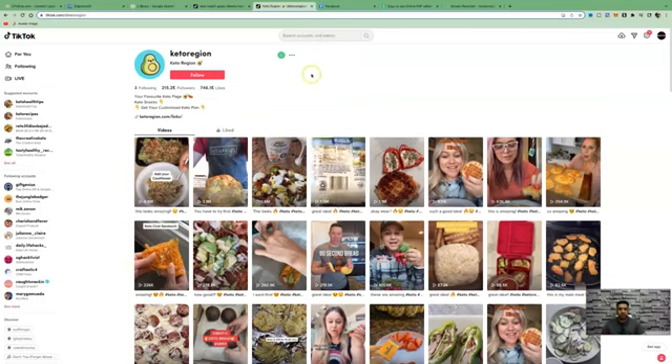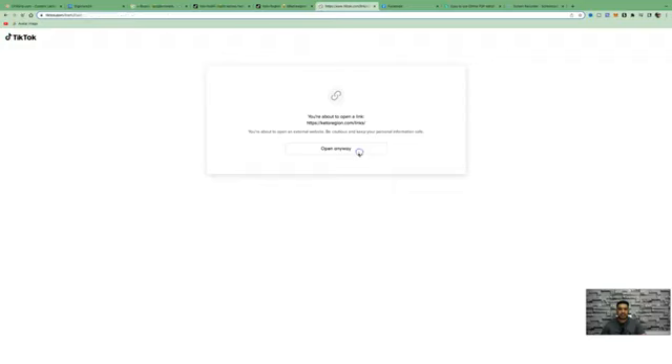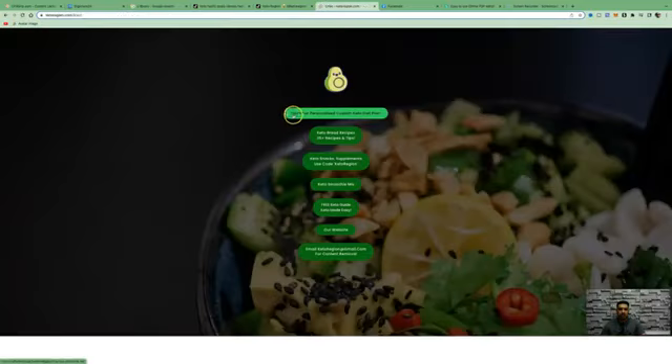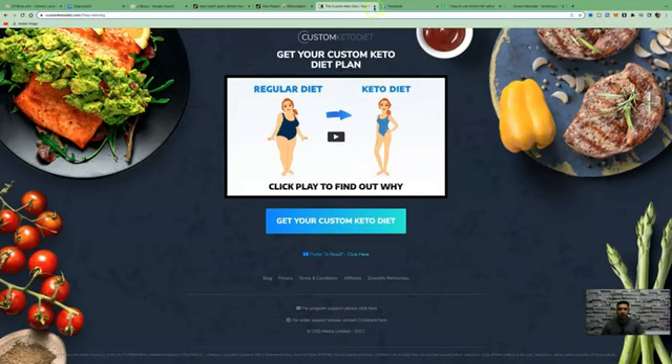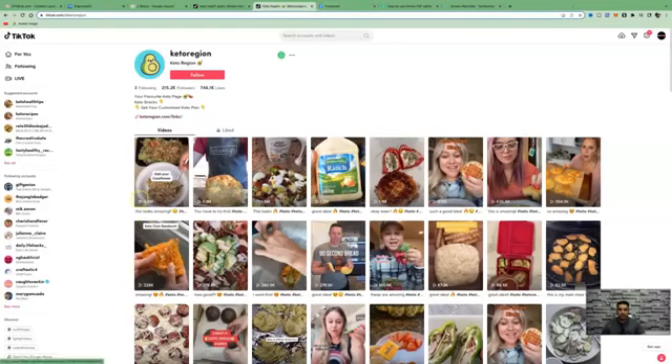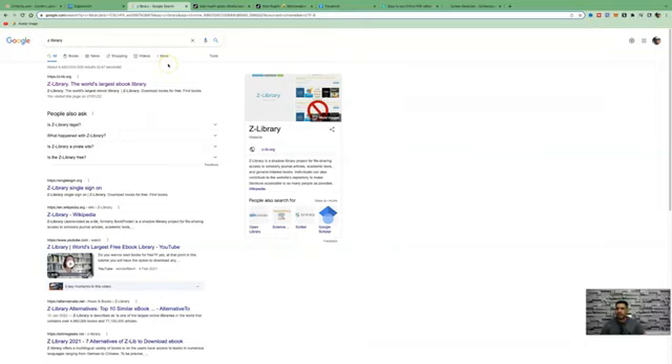As long as you're using the right hashtags, you can get a lot of followers and views very quickly. You can also leave a call to action in your bio, just like this person has done, with a Linktree link that takes people to different offers. This is probably the exact same offer from ClickBank — get your personalized custom keto diet plan. You can imagine how much money they're making from all these views driving traffic back to their keto links.